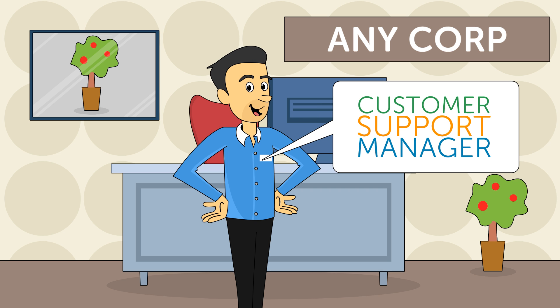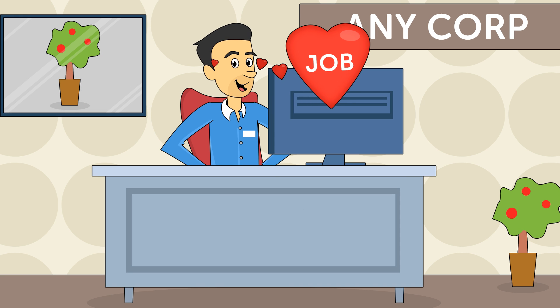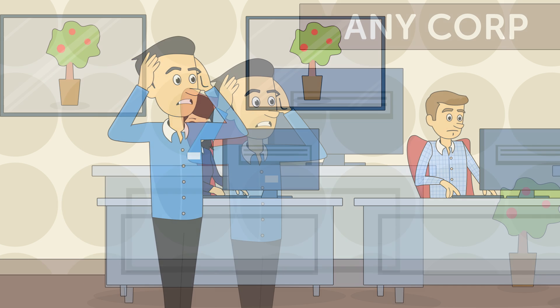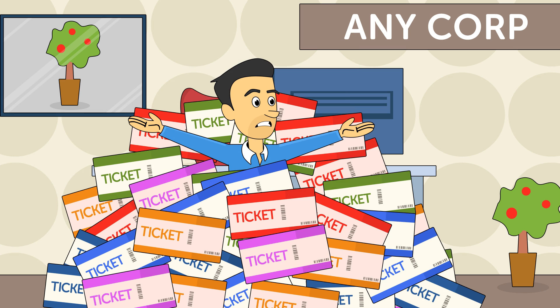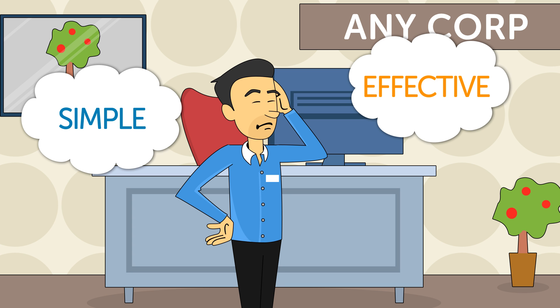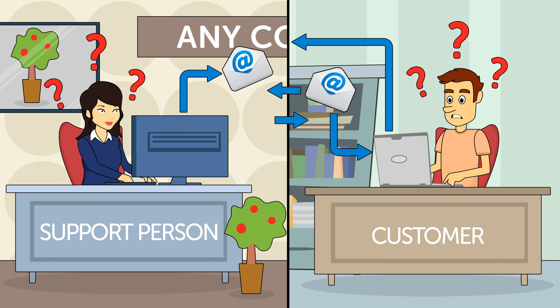Meet Jeff. Jeff is an awesome customer support manager at Anycorp. Jeff loves his job and his customers but gets frustrated that so much of his time is spent trying to understand a customer's problem rather than quickly getting them the help they need. This causes a ton of unnecessary support tickets, and no one likes unnecessary support tickets. Jeff needs a simple and effective way to help his customers help themselves, or a way to answer their support emails with a lot less back and forth.